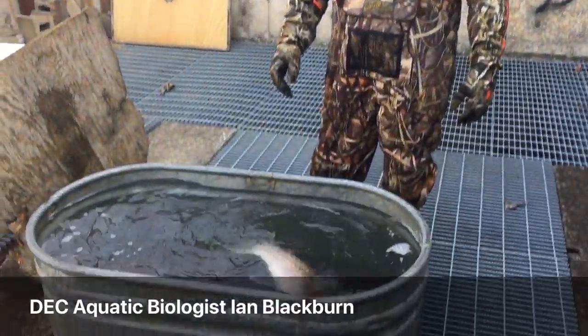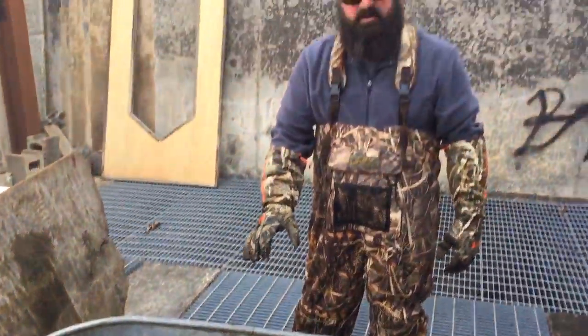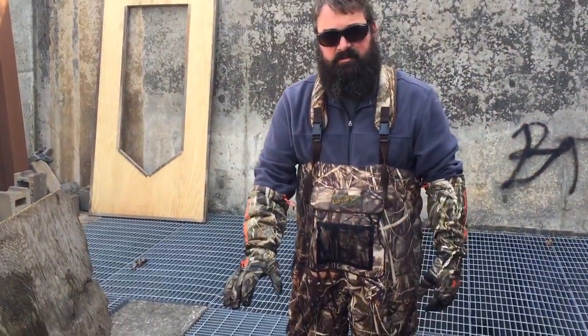What do you have here in this tank? This tank here is ripe females that are ready to give eggs for today's egg collection.